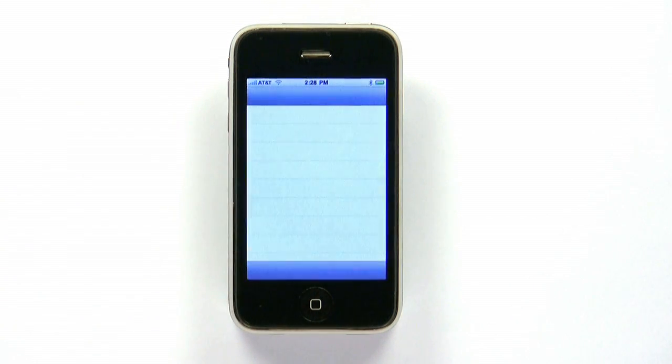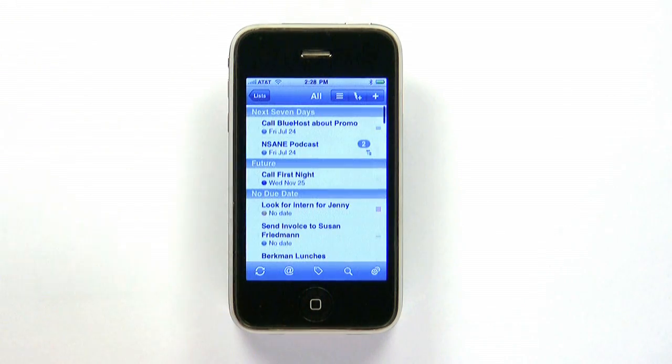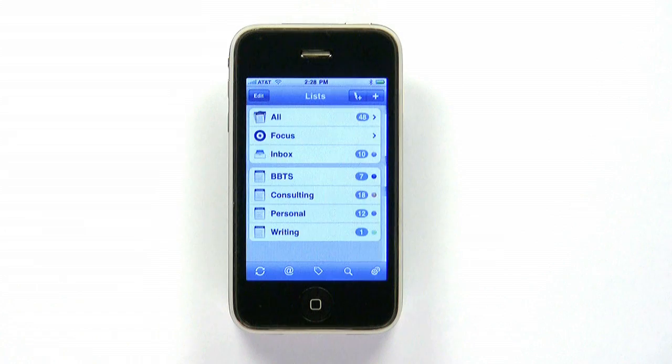The simply named To Do from Appago is a full-featured task list app that streamlines performing tasks both on and off your iPhone. Launching the app brings you right to your most urgent tasks, and lets you scroll through items by date and narrow your focus with lists for different types of work.